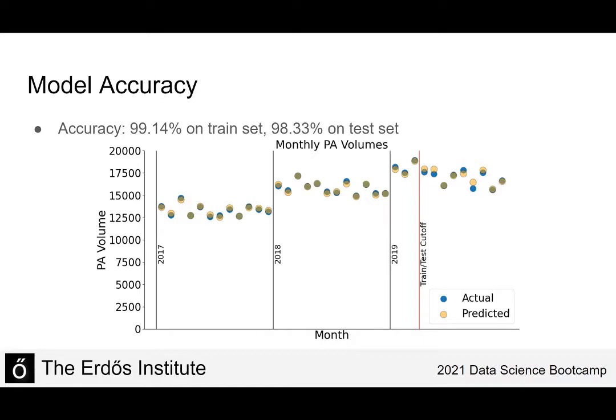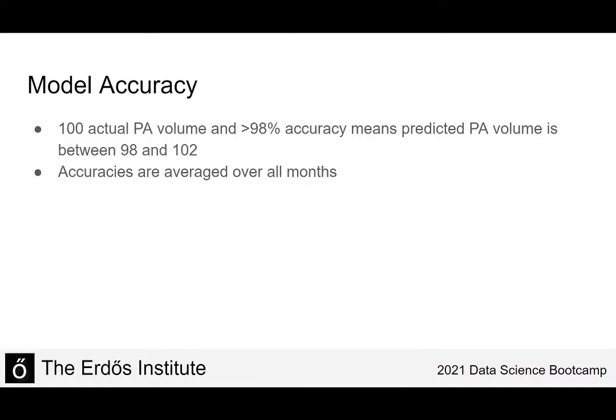To be more specific about accuracy: in a given month, if the PA volume is 100 and the model has over 98% accuracy, that means the model's predicted PA volume is between 98 and 102. To get the accuracy over the entire testing set, I averaged the accuracies over all months in the testing set. This measurement is important because to have high accuracy the model needs to be accurate in every single month.